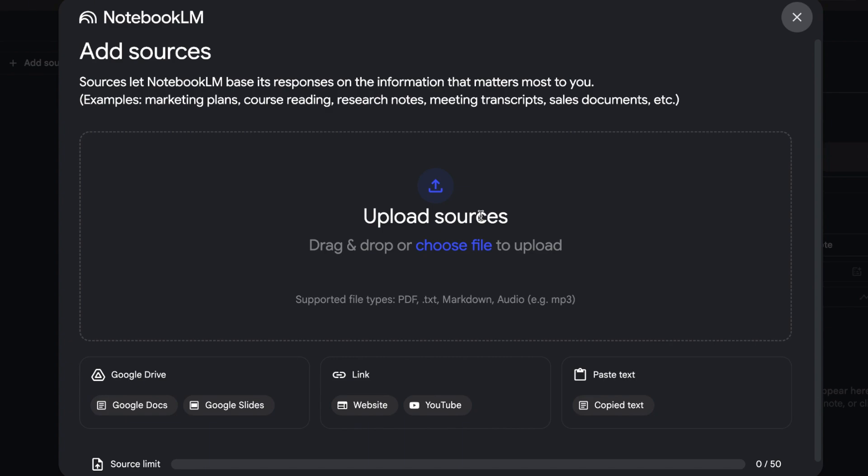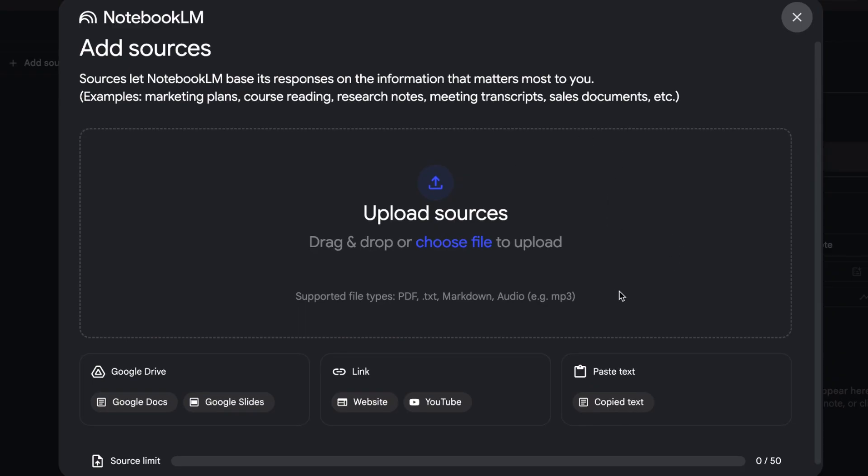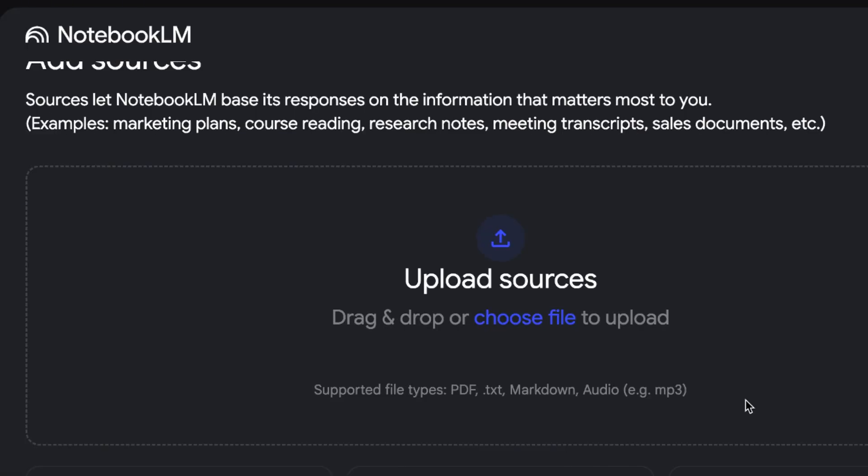Here you'll see 'Add Sources.' Notebook LM needs your data in order to give you a response. You need to give it something — whether it be a marketing plan, course reading, research notes, or meeting scripts. You can paste it in or upload it. It can even be a YouTube video, a URL link — whatever it may be. Today I'm going to show you how to use it with two PDF files.